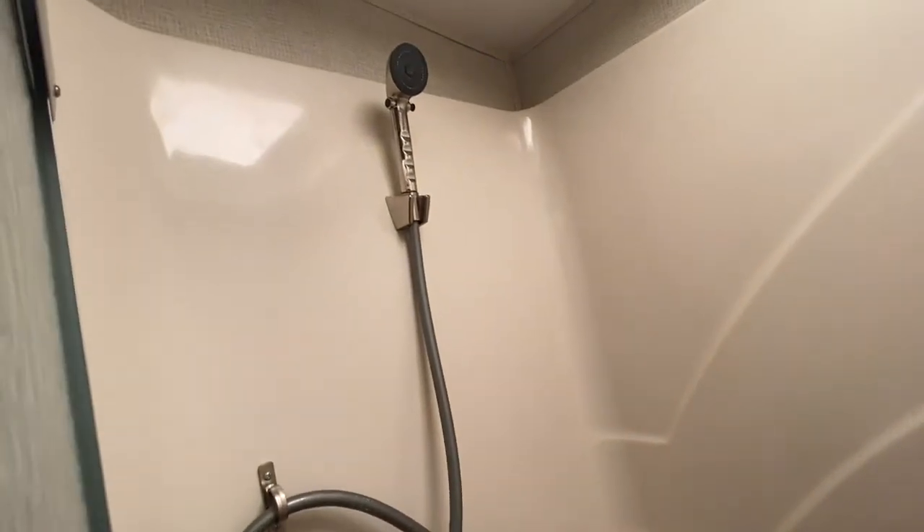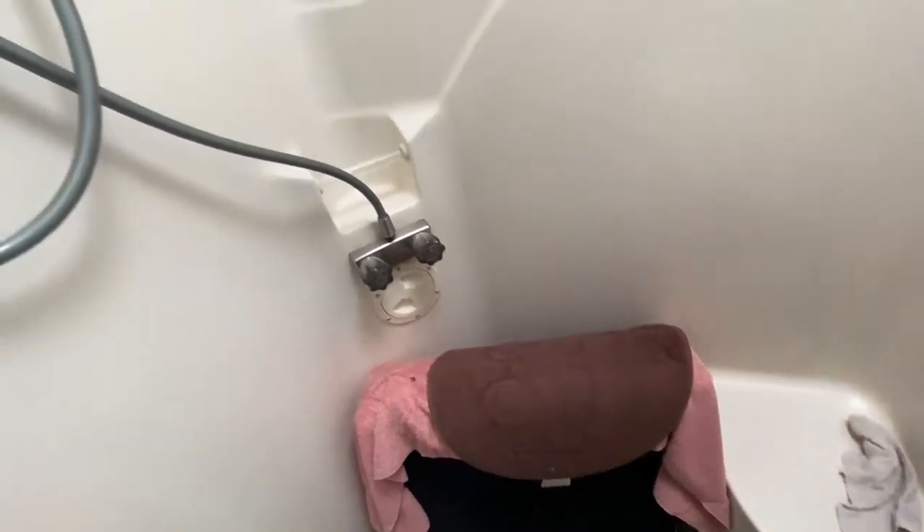Excuse the stuff we store in here, but let me just go into the shower. Sunlight — it's really wide. We store the cushion that goes to the couch in here. But it's got a really wide shower. I'm 6'1", 200 pounds, and it fits me perfectly.